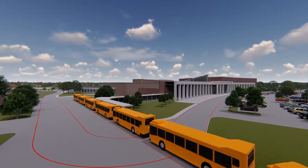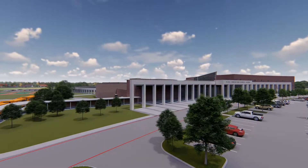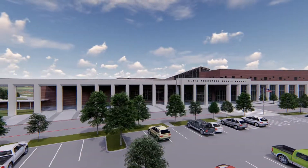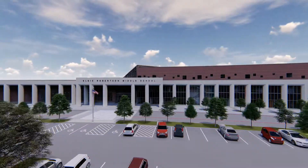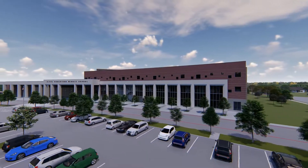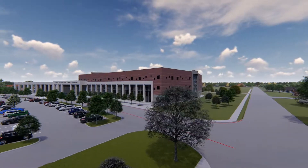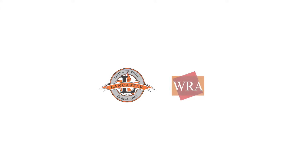The new Elsie Robertson Middle School will adhere to sound construction practices and utilize materials, methods, and equipment of proven dependability. This new middle school will be economical to build, operate, and maintain, and it will be sustainable and fully accessible to those with special needs. Lancaster ISD's middle school students will enjoy the benefits of this exciting next-generation learning environment for many years to come.